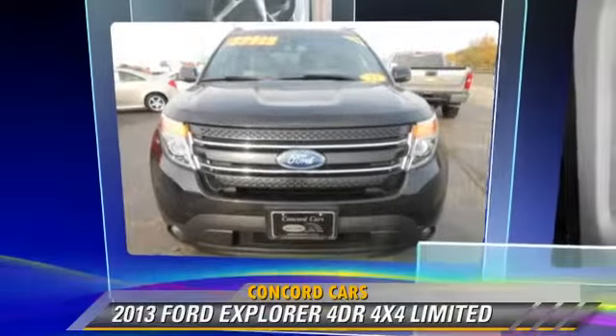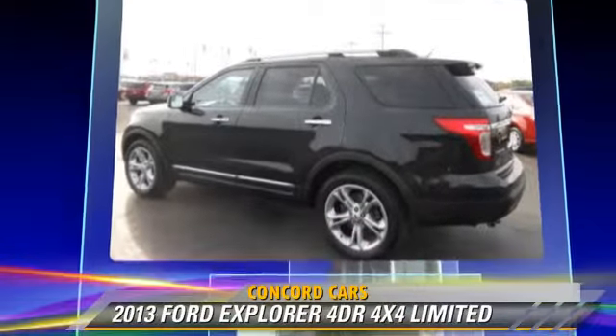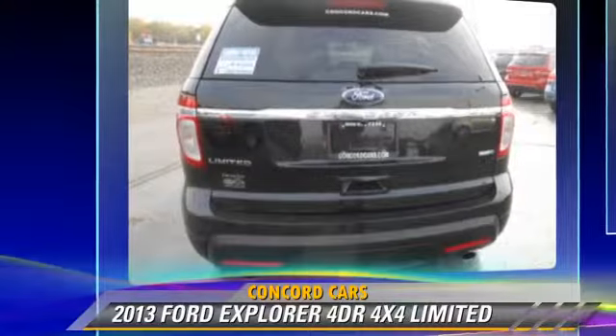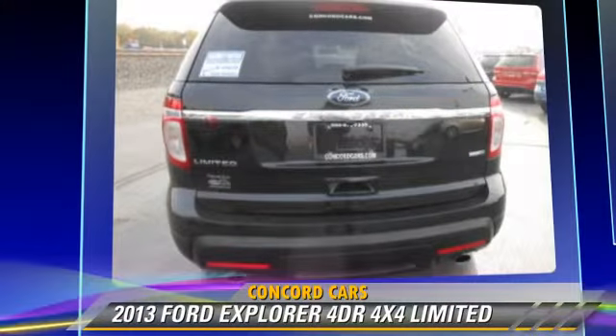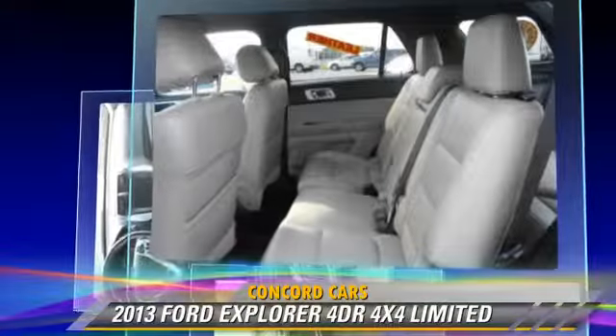The 2013 Ford Explorer Limited, powered by a 3.5-liter V6 engine with an automatic transmission. This vehicle has fewer than 35,000 miles on the odometer and gets up to 22 miles per gallon.